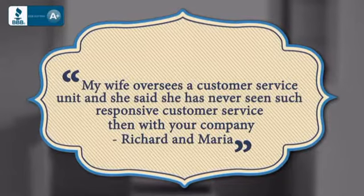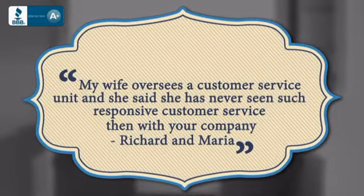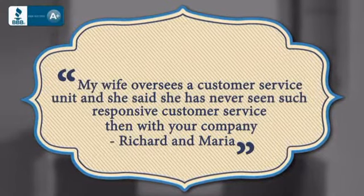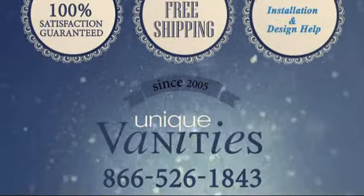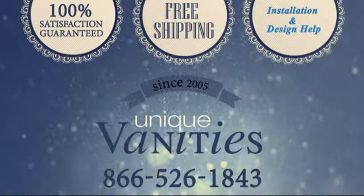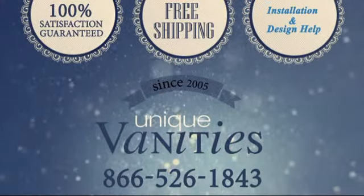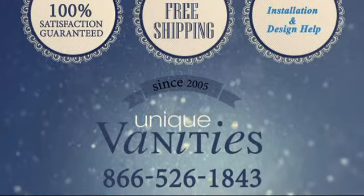Here's what some of our customers had to say. Fall in love with your bathroom by adding this unique double sink vanity. You deserve it. Order online today at uniquevanities.com or call us at 866-526-1843.